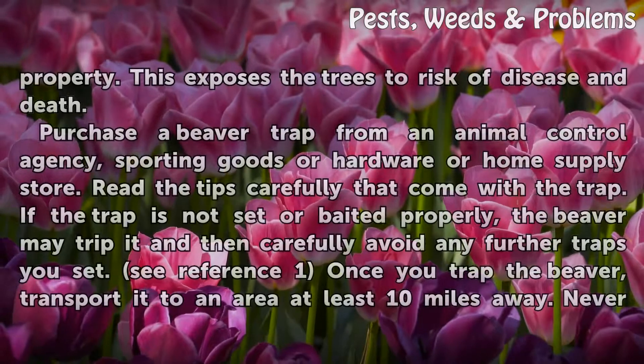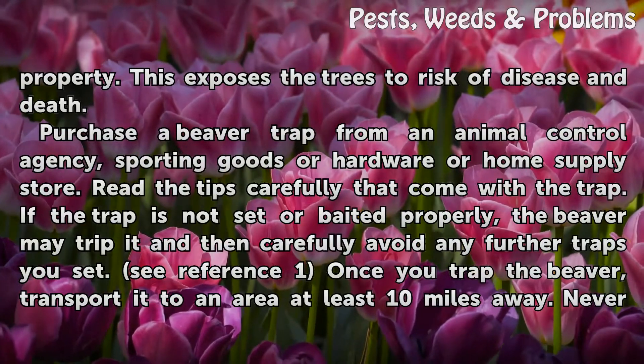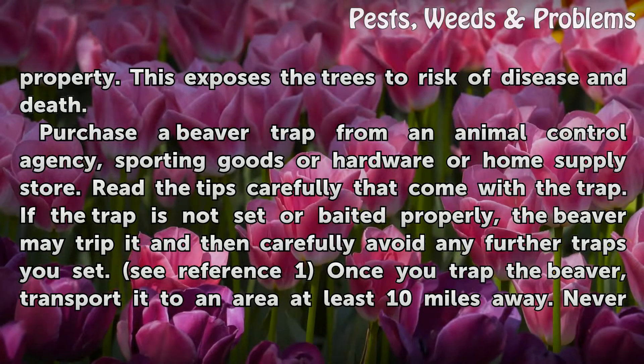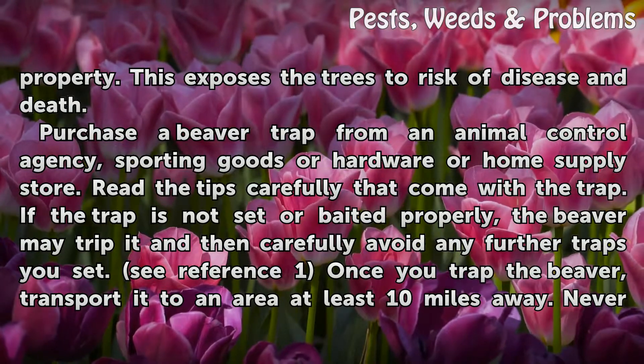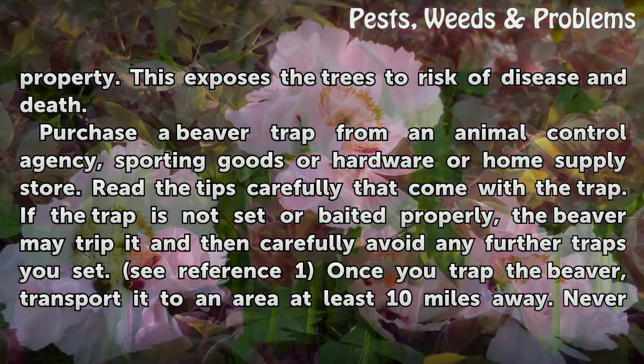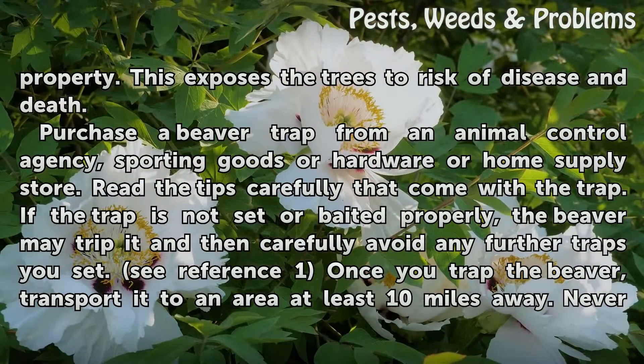Note any gnawings around the trunks of trees on your property, as this exposes the trees to risk of disease and death. Purchase a beaver trap from an animal control agency, sporting goods, or hardware or home supply store. Read the tips carefully that come with the trap. If the trap is not set or baited properly, the beaver may trip it and then carefully avoid any further traps you set.